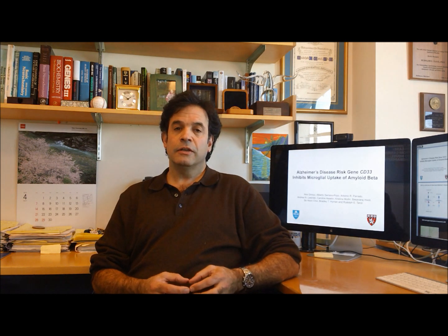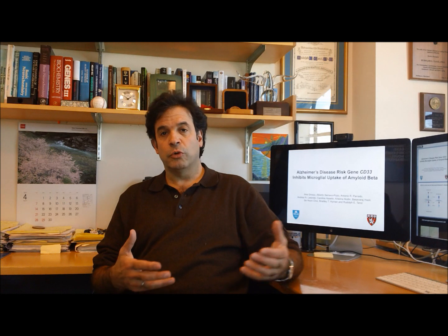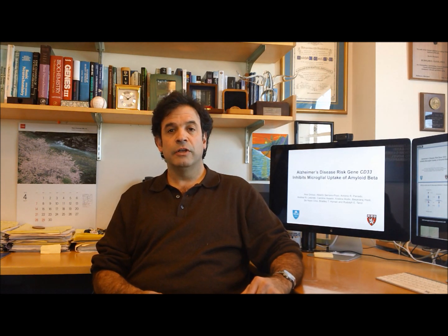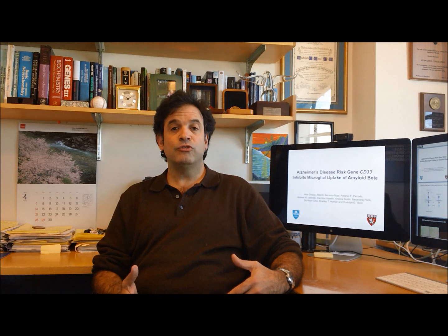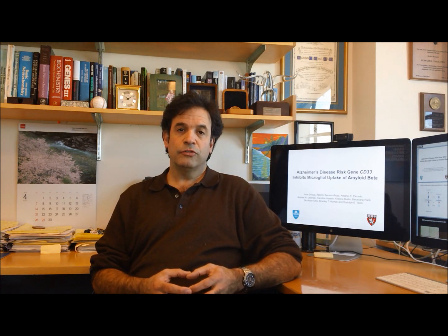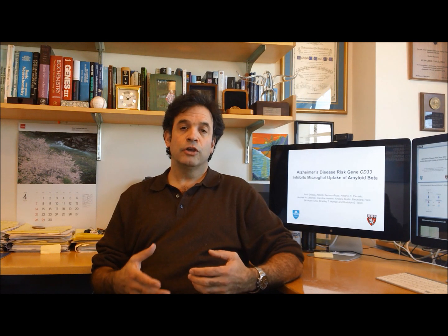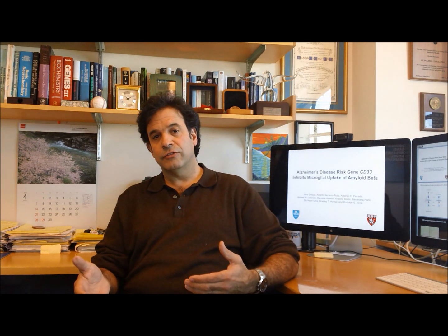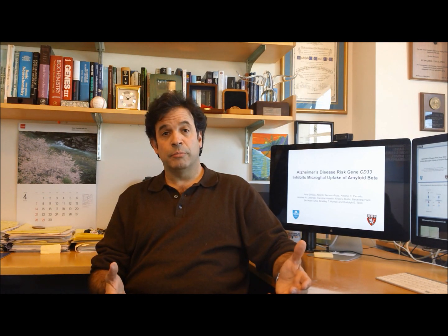CD33 can contain either a risk variant, which is what we described in 2008, and later, two other groups in 2011 found a protective variant of the same gene for Alzheimer's disease. Since that time, we've been interested in learning how CD33 contributes to the pathology of Alzheimer's disease and to risk, either by protecting against the disease or increasing susceptibility.